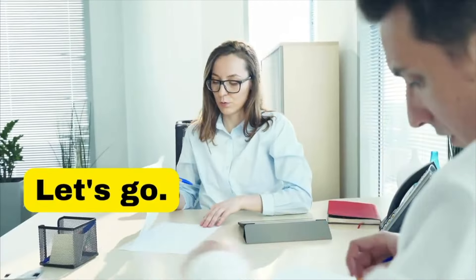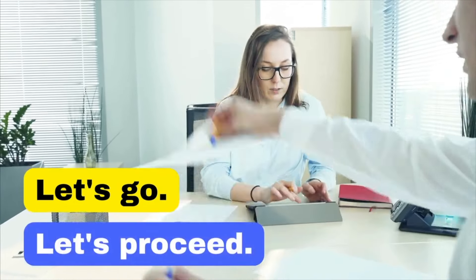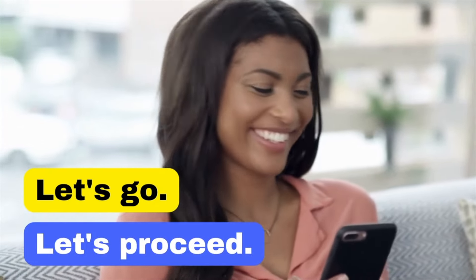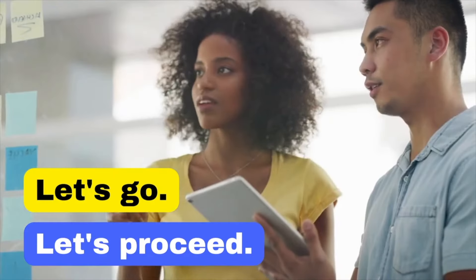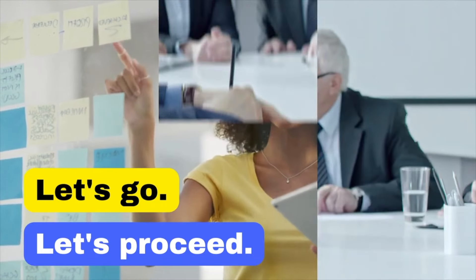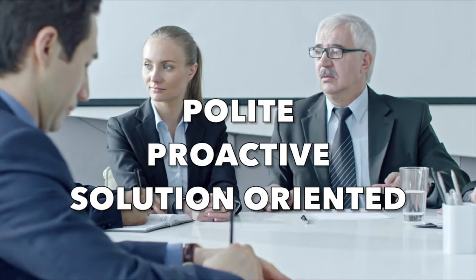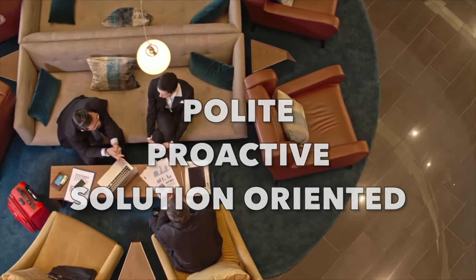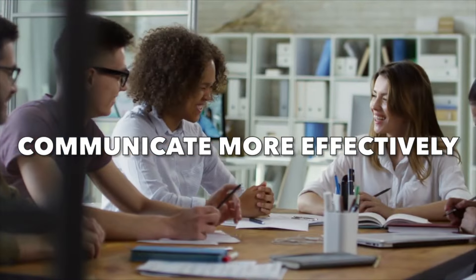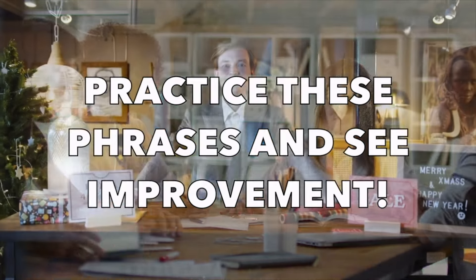And can you believe we're already on our 50th and final phrase! 'Let's go' is informal and might seem too casual in a business setting. Instead, say: 'Let's proceed.' This is much more professional and conveys the same sense of moving forward. These examples highlight the importance of being polite, proactive, and solution-oriented in a business environment. By refining your language, you can communicate more effectively and professionally.